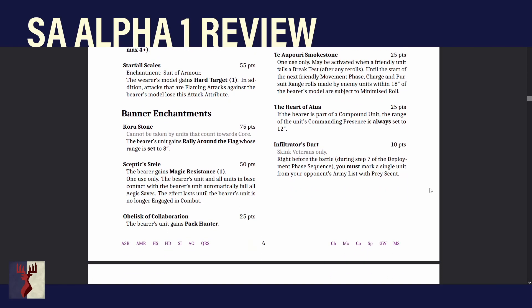Banner enchantments. The first is Koru Stone for 75 points — can't be taken by units in Core. The bearer's unit gains Rally Around the Flag whose range is set to 8 inches. Most likely you'll put this on a scoring unit or one of your compound units so they can benefit from Communal Bond with minimized discipline checks. In addition to the Commanding Presence that unit provides, it now gives Rally Around the Flag as well. That's good for a really big combined unit if you're going for a big central block.